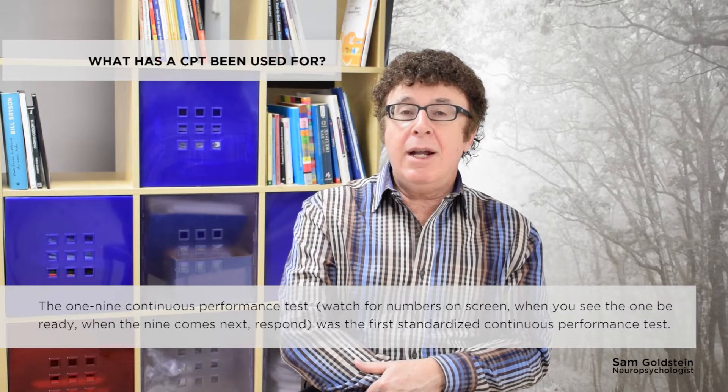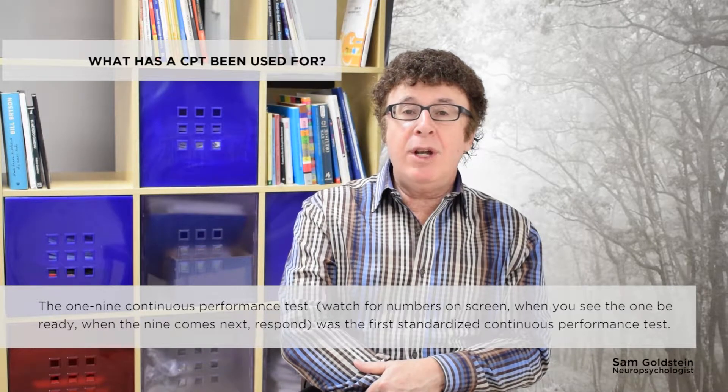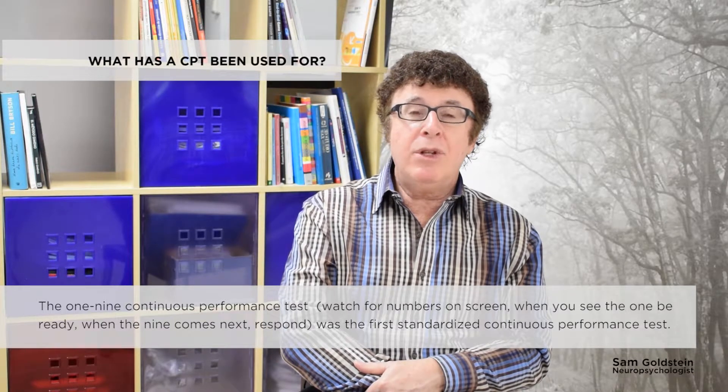The 1-9 continuous performance test — that is, watch for numbers appearing on the screen; when you see the 1, be ready, and when the 9 comes next — was the first standardized continuous performance test.